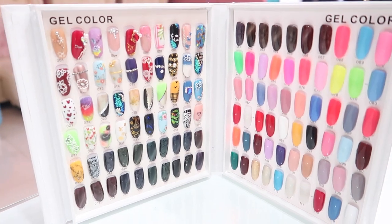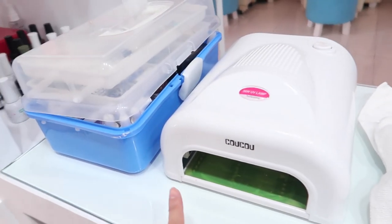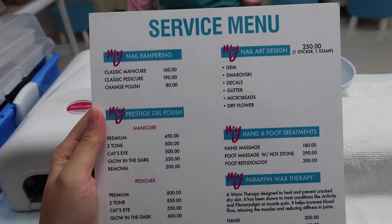These are their gel colors. This is a set of machines with a UV lamp — gamit nila. Sabang dami yung mga nail polish. Super cozy din ang kanilang nail cafe. Binuksan nila ang lighting para sa vlog natin. And ito ang kanilang service menu guys.